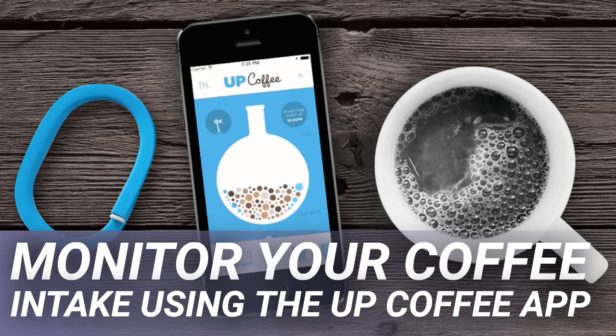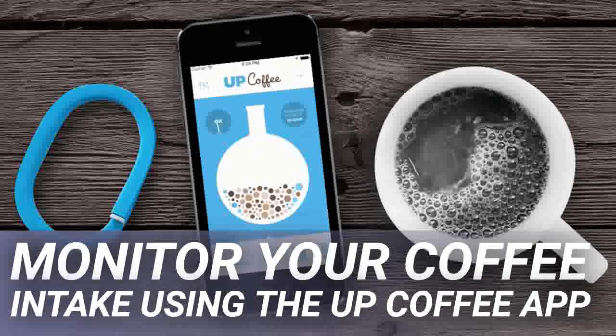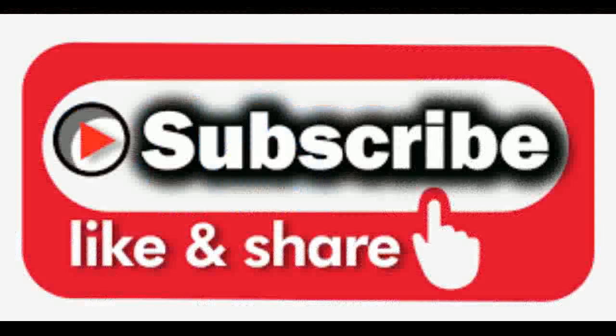Budget Boss is interesting because it learns your spending habits. In addition to helping you make a budget, it can predict your spending over time in order to let you know where you'll likely be financially in the future. It's great for helping you adjust course from spending too much of your money.